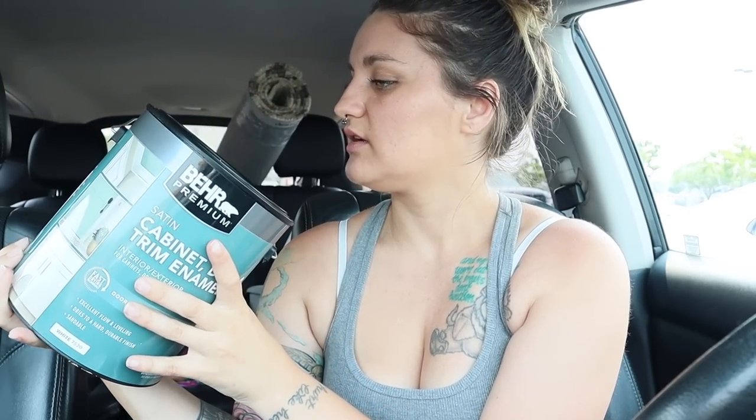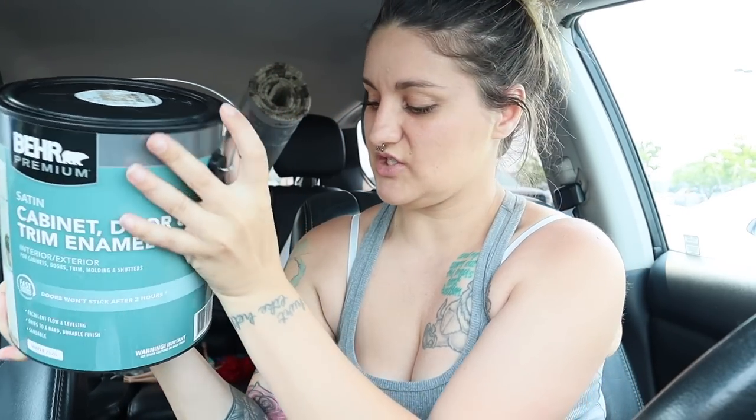I grabbed some paint — this is the Behr cabinet door and trim enamel, specifically a door and trim formula, in a satin finish. This is the color Swiss Coffee by Benjamin Moore. I got that in the 75% strength, and we're going to use that for all of our baseboards, the top trim, the trim around the door casings, and our closet and bedroom door. There's so much painting we're going to do today.